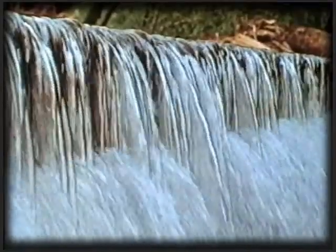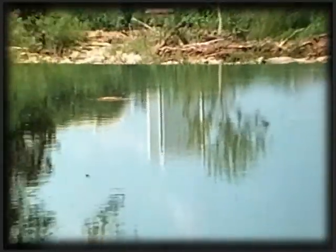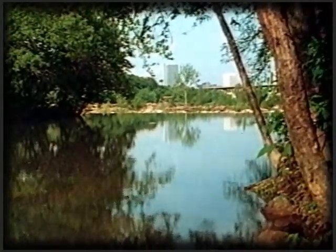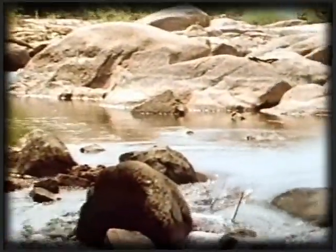We require huge volumes of clean water, not only to maintain human life, but to feed the vast industrial structure which supports modern civilization. Meeting the need for clean water would be no problem if there were an unlimited number of clear, fresh water sources available everywhere we live or work. But there aren't.